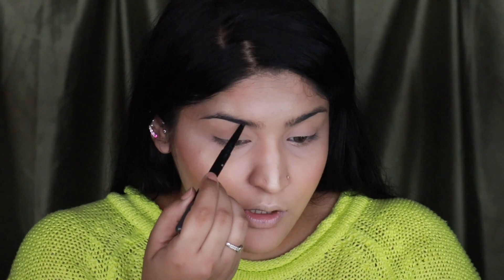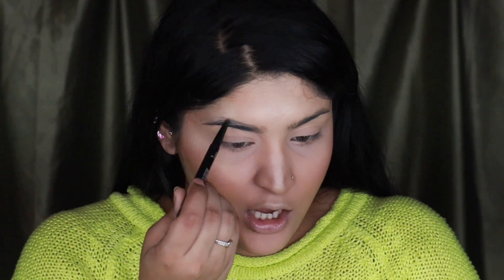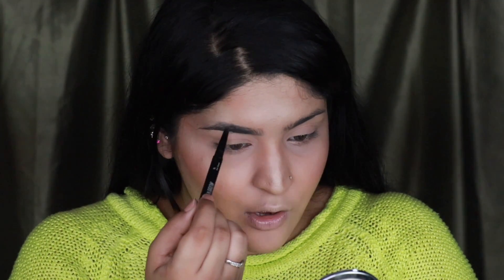For eyebrows, the highest rated eyebrow product is the Maybelline Fashion Brow — a heads up, a lot of Maybelline is coming in this video. I'm filling in my brows with this one. I already like this brow pencil a lot from day one — it's how I like my eyebrow pencils to be: kind of waxy, kind of non-pigmented, kind of hard so I can really sculpt out my brows. I don't like creamy brow pencils. I prefer the brown shade for my own eyebrows, but if you have sparse brows you'll love the grey shade too.